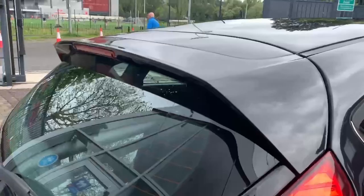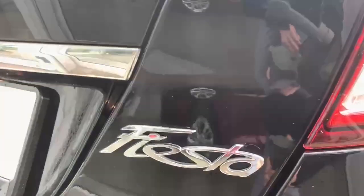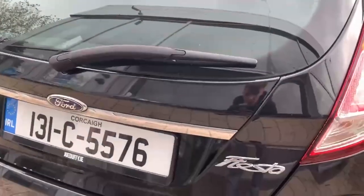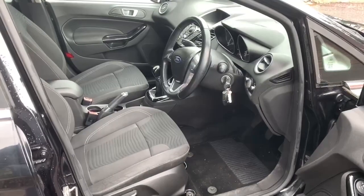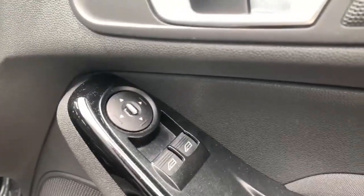Moving towards the back, you have your body-colour rear spoiler and your Fiesta badging, as well as a chrome lining on the tailgate. Now moving on to the interior of the car, you have your front two electric windows.